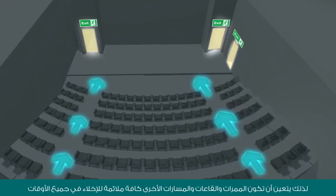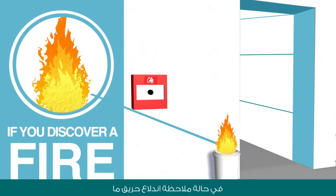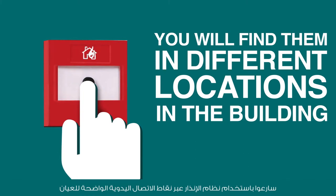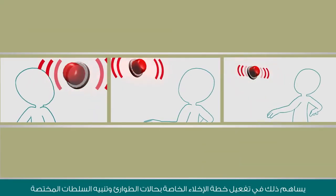so please remember to keep aisles, halls, and all other pathways clear at all times. If you see a fire anywhere, immediately sound the alarm using the clearly marked manual call points. These will activate our emergency evacuation plan and quickly alert the authorities.